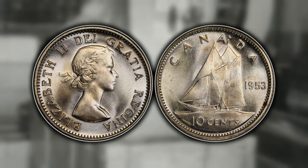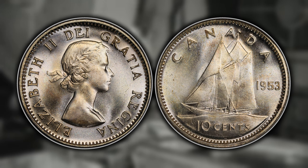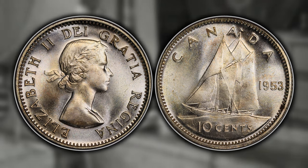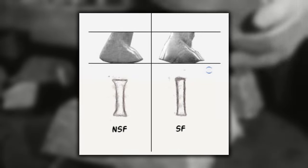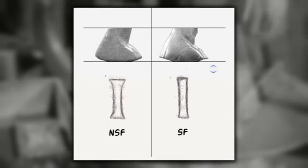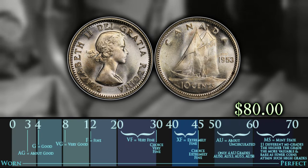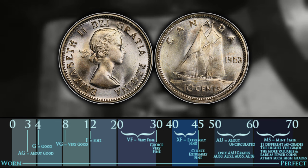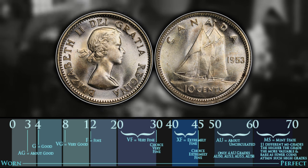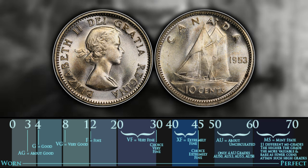Number nine is the 1953 no shoulder fold with a double date 1953. For most Canadian coin denominations throughout 1953 to 1955 there are shoulder fold and no shoulder fold varieties. The easiest way to identify it is to look at the 'I' in DEI — if it has flared out serifs it is a no shoulder fold, and if it is straight and blunt it is a shoulder fold. If you have the flared serifs and can identify machine doubling on the date, this dime can be worth up to $80 for an MS64 example.